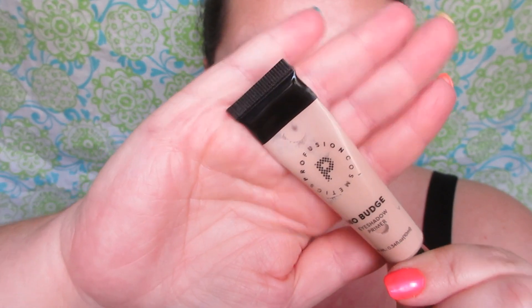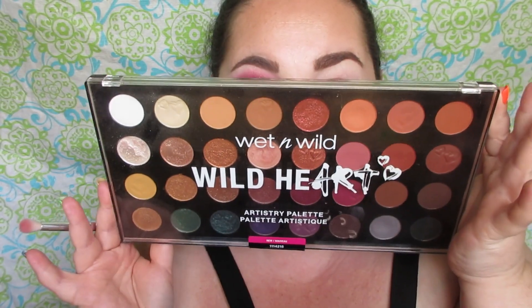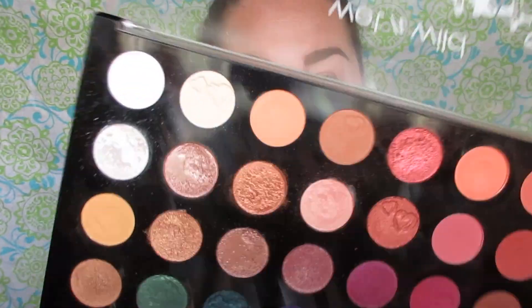There'll be a playlist and product list in the description box below. I'm using the Profusion eyeshadow primer and the Hard Candy Killing Wonder powder under the eyes to catch any fallout.